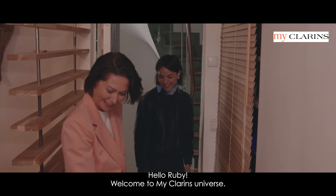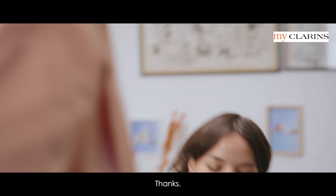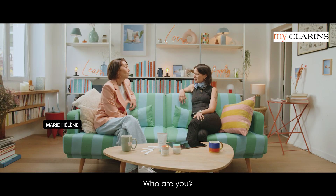Hello Ruby, welcome to MyClarins Universe. Thank you, thanks for having me. Hello Ruby, I'm so happy to be with you today. Me too, thanks for having me. But my first question — who are you?